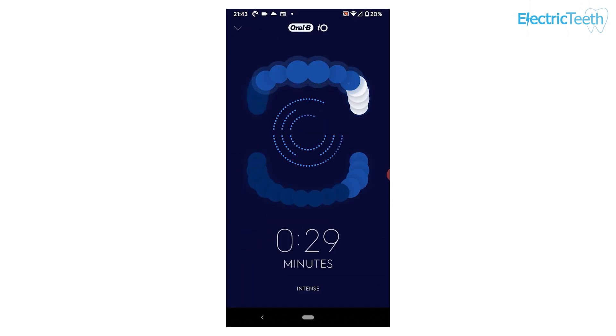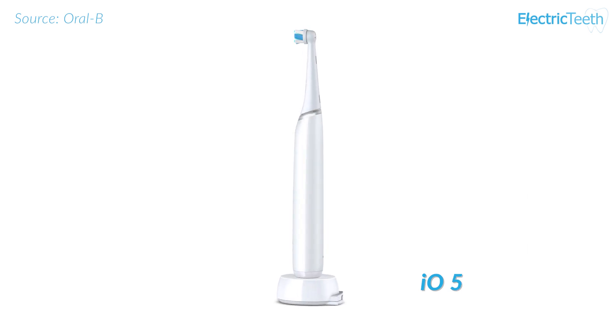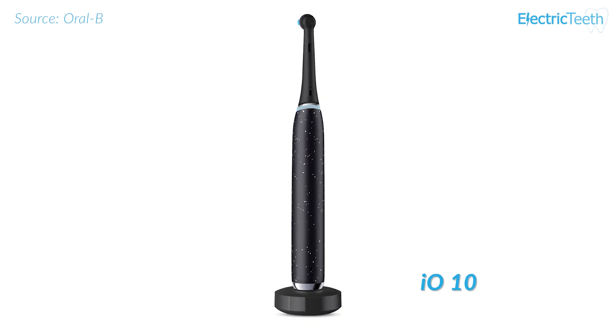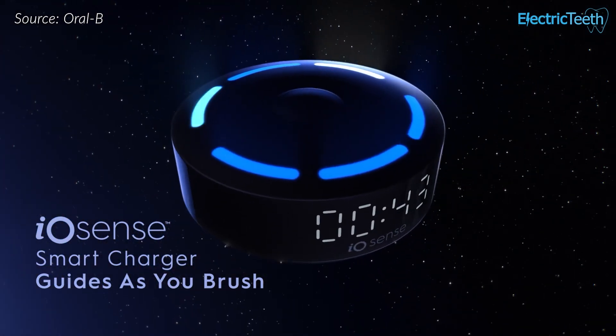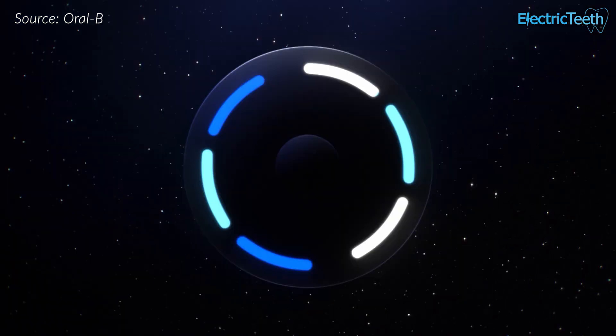Oral-B has announced 3 new smart models. All are extensions of the IO family. The IO 4 and 5 are mid-range brushes. They share the handle design of the existing IO brushes, but lack the in-handle display. The IO 5 has position detection tracking, whilst the 4 does not. Then there is the IO 10, which is a top of the line model similar to the IO 9 launched back in 2020. It tracks 16 zones of the mouth as you brush, but does too come with an enhanced charging stand. There is a clock built in along with LED notification lights to help keep you on track and motivated to brush, even when you don't have the Oral-B app to hand.